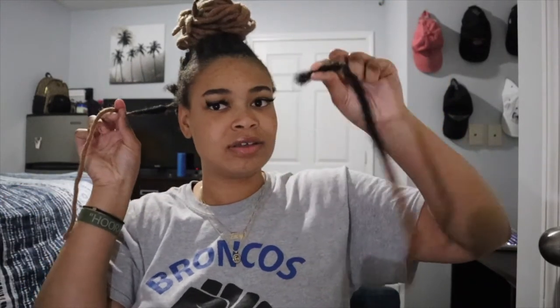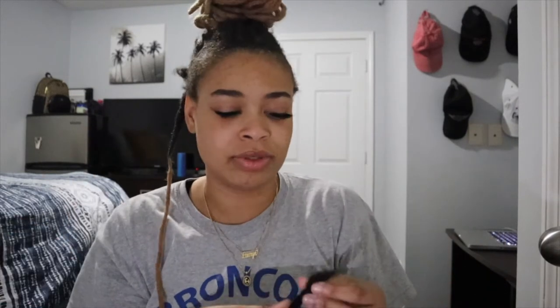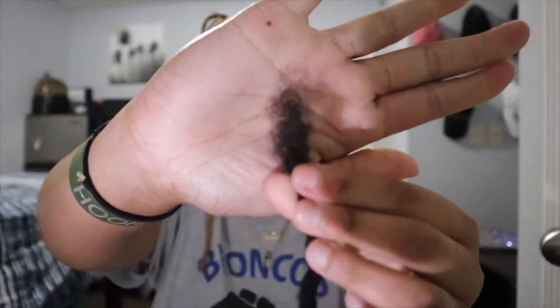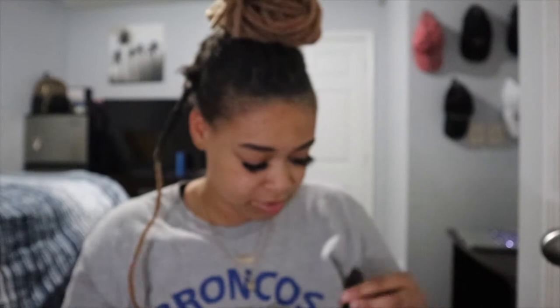Lock extensions do come with loose ends — you gotta have a loose end for it to grip and attach to your hair, and I'm just over dealing with the current ones.